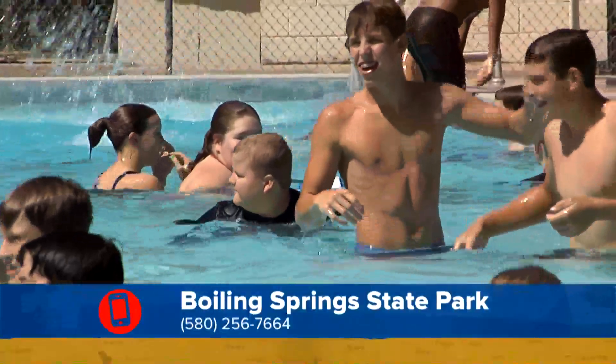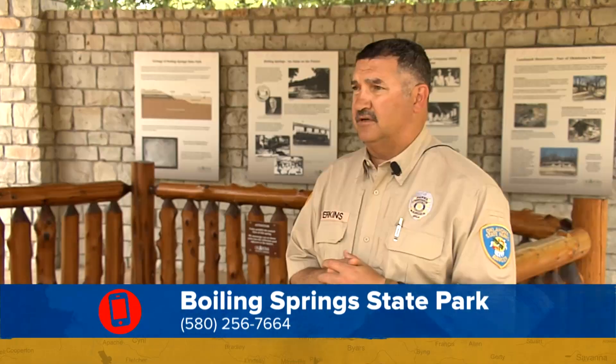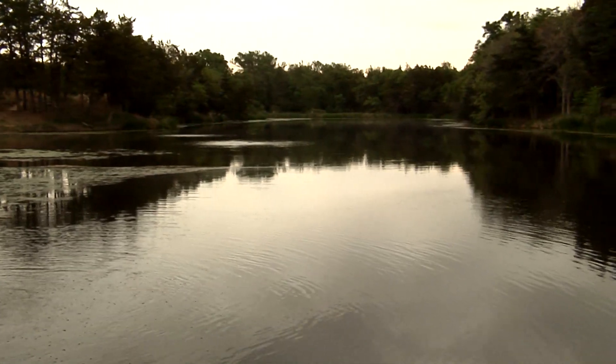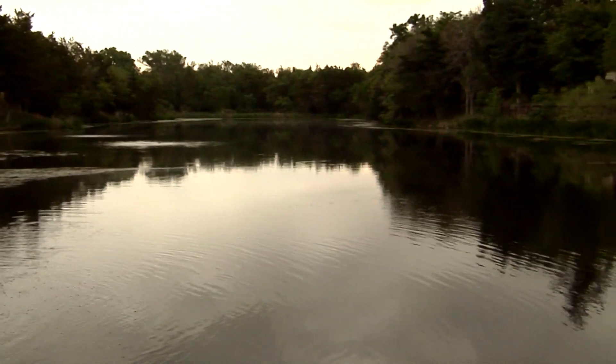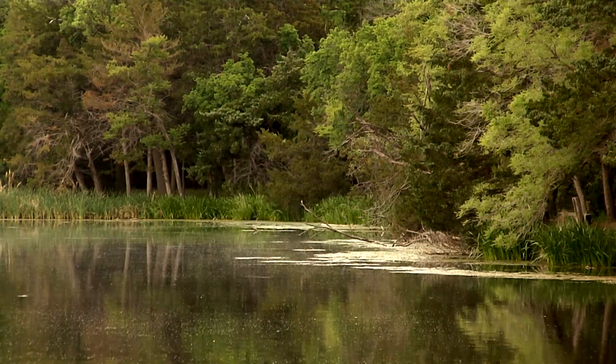That's a big attraction in the summer. We have four cabins, two campgrounds that have RV sites and tent sites. We have a five-acre pond or lake that people can come and fish at. It is a spring-fed pond.